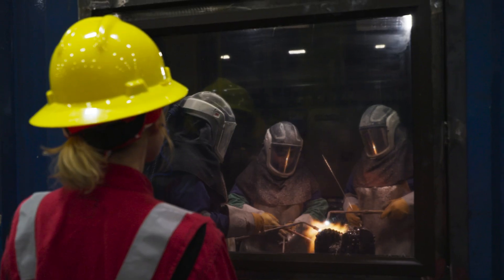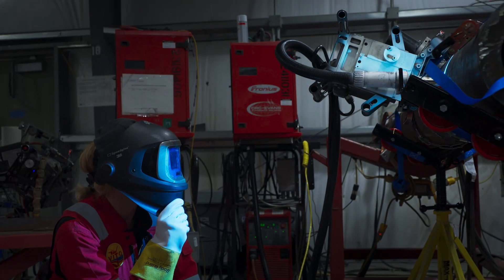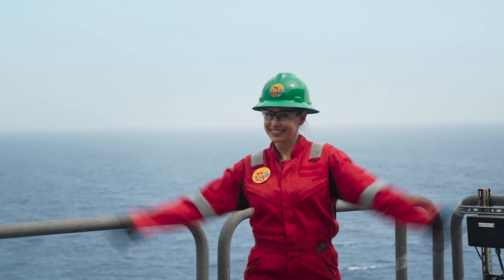I'm Carrie Byron. I've spent much of my life exploring science, engineering, and technology to find out how things work. So when Shell said, come on out, check out how deep water energy works, I said, sign me up.